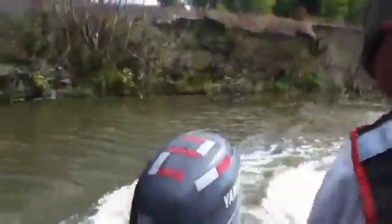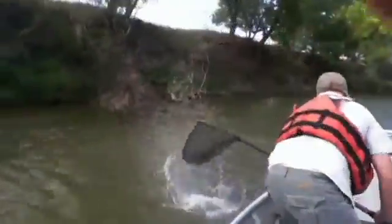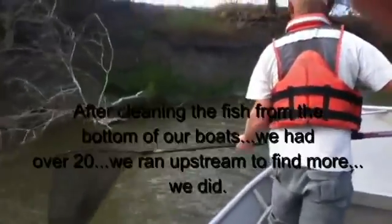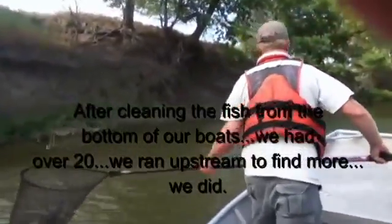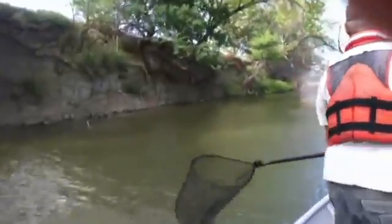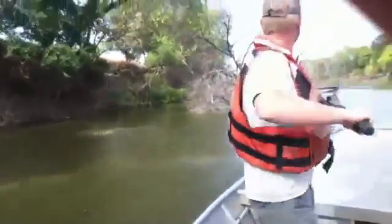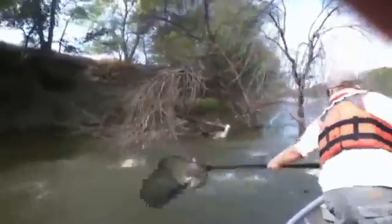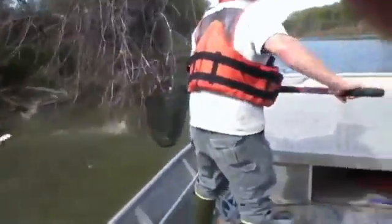Currently they're stopped at Gavin's Point, but they are running up — as we saw today — they're running up the James and Big Sioux as well. They're up into North Dakota now, and on the Big Sioux they're up to Sioux Falls. They're also up to Vermilion, right below Lake Vermilion.